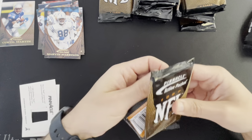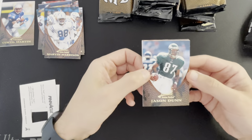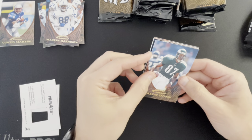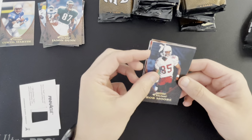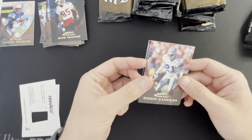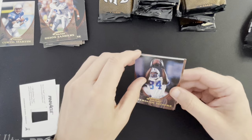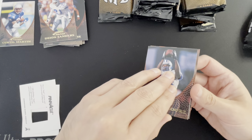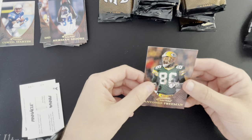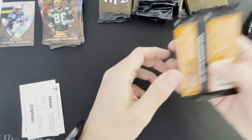I paid about 50, maybe a little less than 50 for this box, so really not much of a risk. Jason Dunn, Rob Moore. Deion — Prime Time — there's a Thanksgiving player right there. Herman Moore, another one of course — Barry wasn't the only star on those 90s Lions teams. Another one of those, and Antonio Freeman — I seem to remember him having some big Thanksgiving Day games as well.